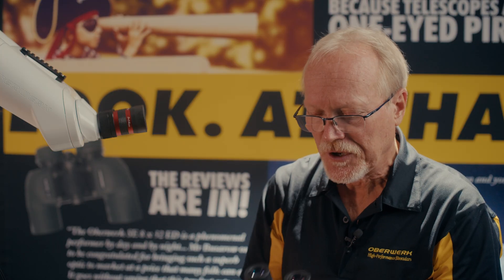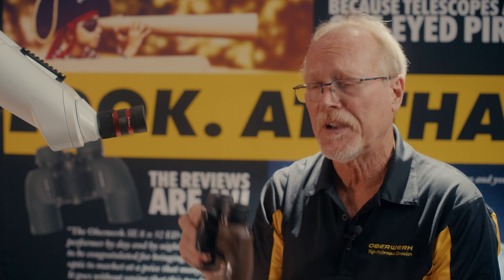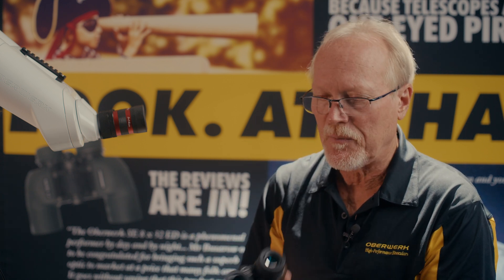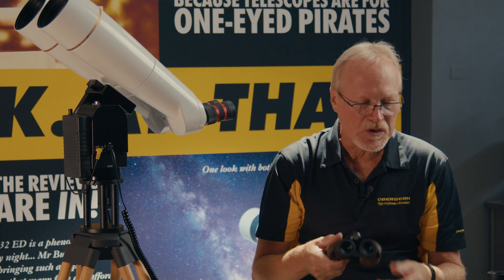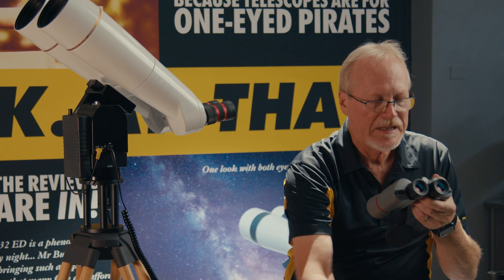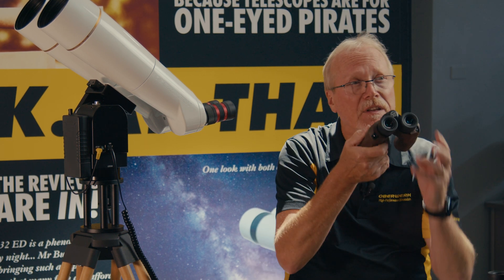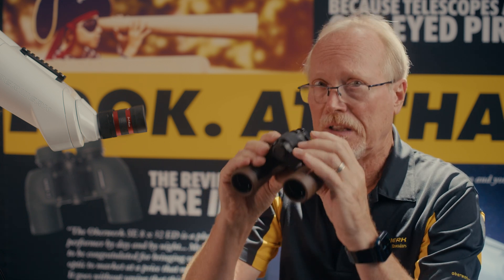We do have a special binocular called the 6.5x32 Explore series. It's our smallest binocular, but it has the unique capability to go extra narrow on the IP spacing. While most binoculars can get as narrow as about 57 millimeters, this one can go all the way down to 51. So even the youngest child can use this binocular and see through both sides. It also goes as wide as any other binocular, so any adult can use it as well.